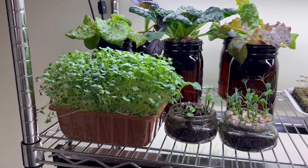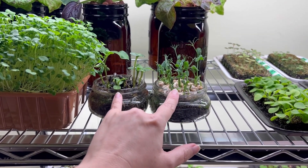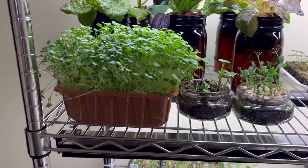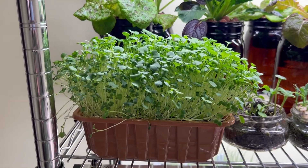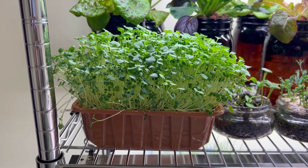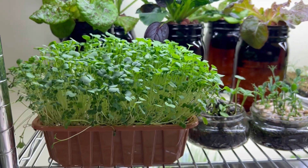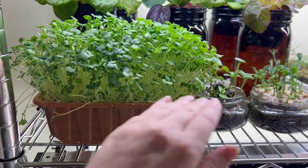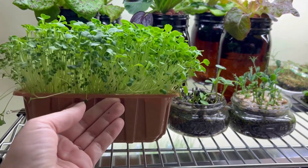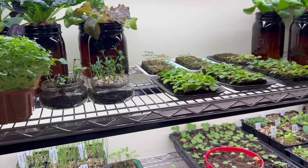We also have some microgreens. These two I've partially harvested — this is probably going to be their last little flush. And these — I think they were broccoli rabe seeds that we started together — they are 11 days old now, so this whole thing is ready to be harvested. I think this is my preferred container, so we'll definitely be doing that again.